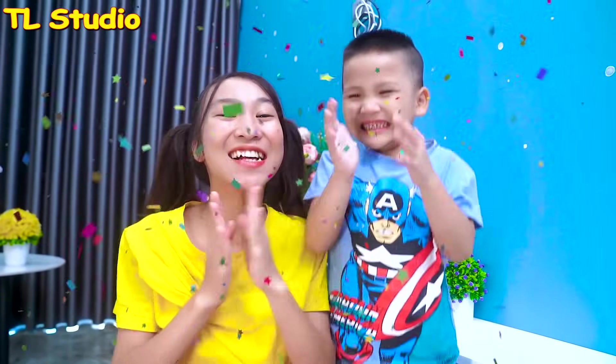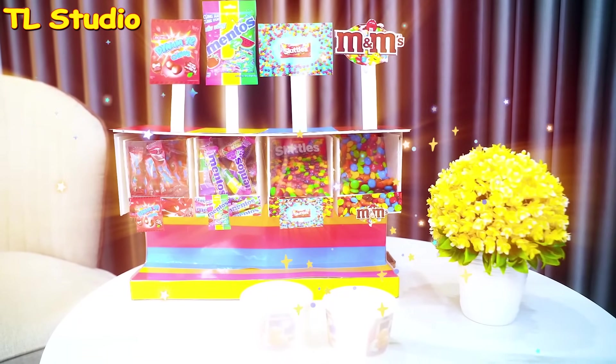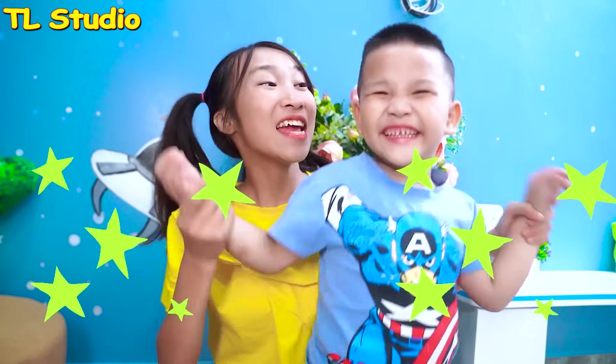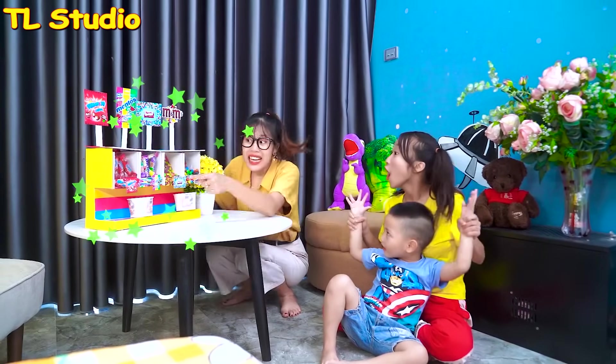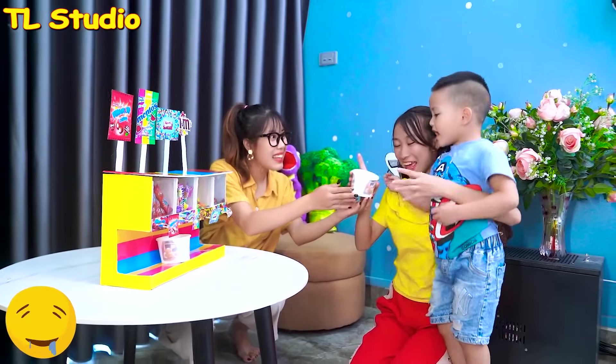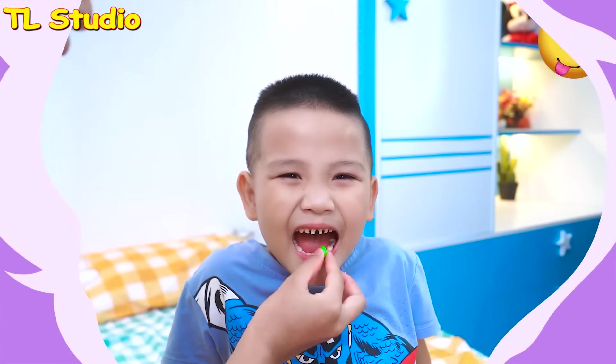I got presents for you guys. One, two, three. Wow! We love it. This is a candy vending machine. You can pick whatever you like. The candies will fall out like this. We have a lot of candies. Thank you, mommy. The candies are so good.